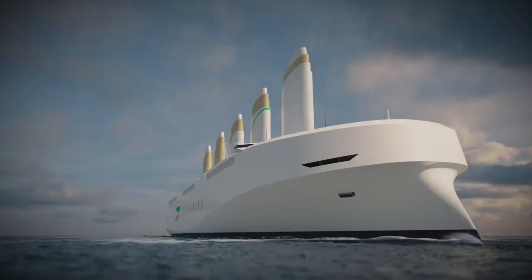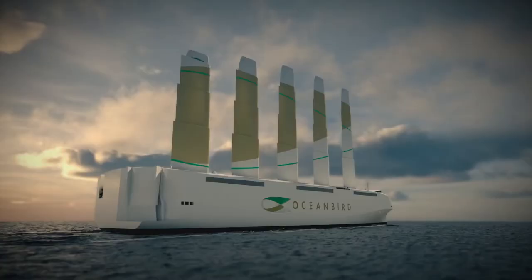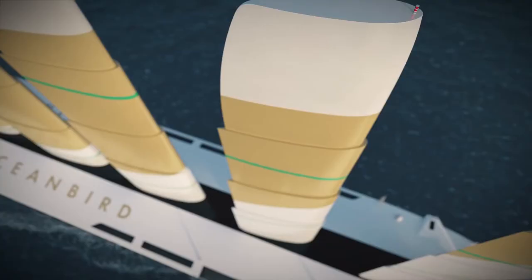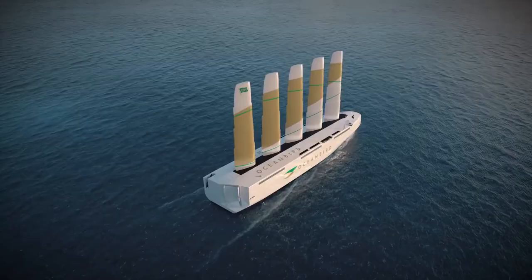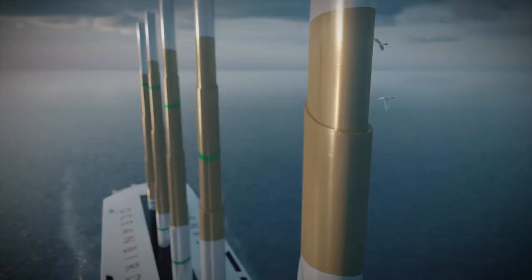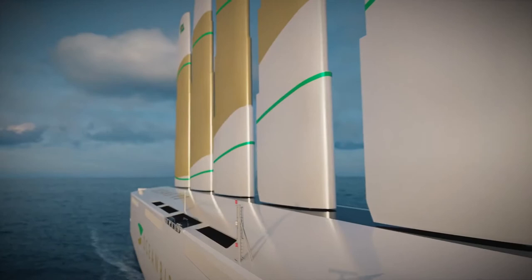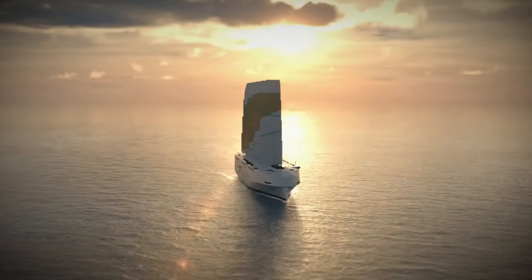A vessel being designed by a Swedish shipbuilder and supported by the country's government and several research institutions, the Oceanbird will reportedly offer what traditional car carriers always did — basically space. The 35,000-ton ship can hold up to 7,000 cars, but its claim to fame is that its propulsion method will cut carbon emissions by 90% compared to traditional car carriers.